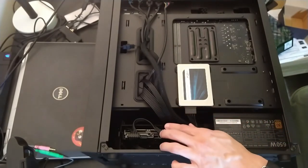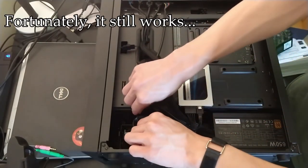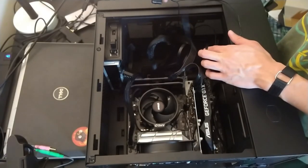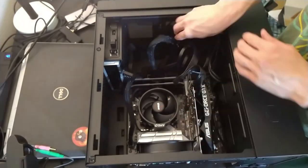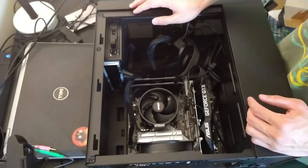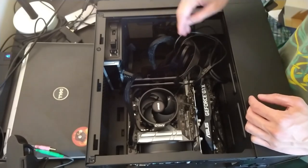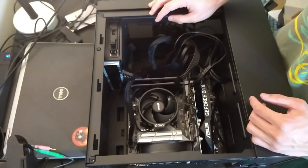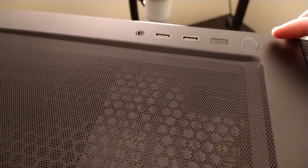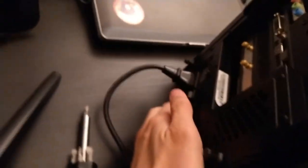Probably won't win any awards for cable management. I'm still missing a third SATA cable that goes from the CD drive to the motherboard, so I'll have to purchase that separately. But for now it seems like I have everything I need to actually power this on and see the light show. Moment of truth — which is the power button? I still need to turn on the power supply.